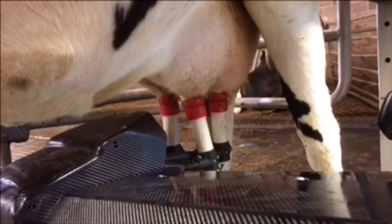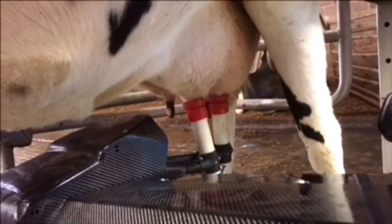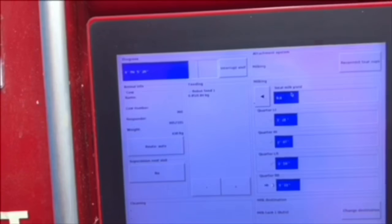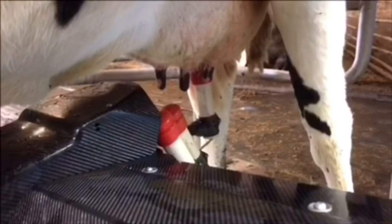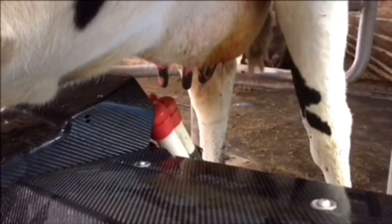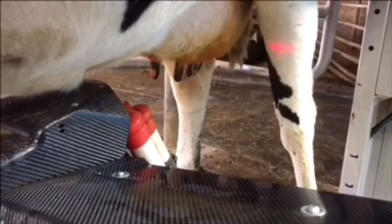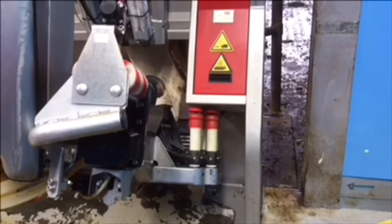As each teat runs out of milk, the robot removes the milking cups, while the computer tells us how much milk she has produced. Once she's finished milking, the robot moves and sprays all four of her teats with an antibacterial spray to prevent germs causing infection until the teats have sealed up after milking. The robot then moves away from the cow to be washed and ready for the next cow.